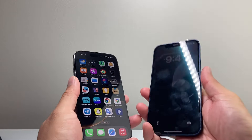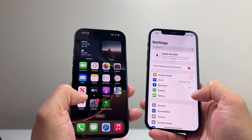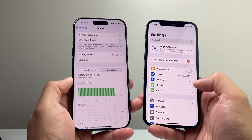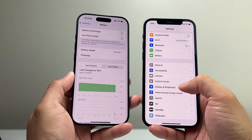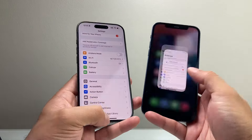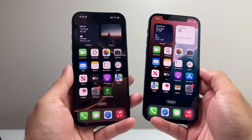That also leads into the battery between these two devices, which are vastly different as well. The 16 Pro gives you around 27 hours of battery life versus the iPhone 12, which gets you around 17 hours. So there's much improvement in the battery, and that's because the 16 Pro has a bigger battery on it.